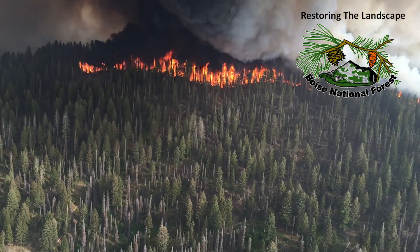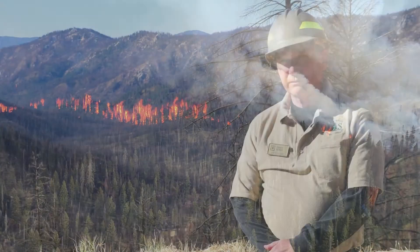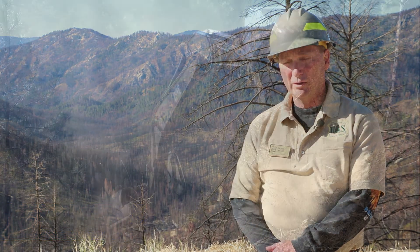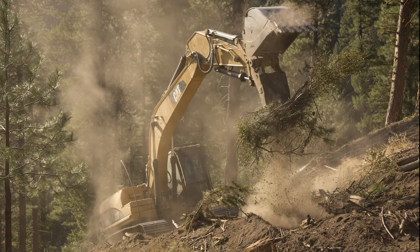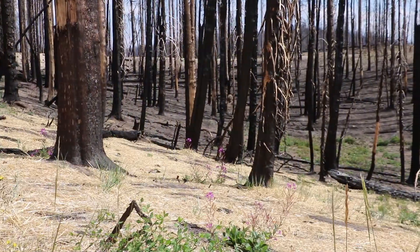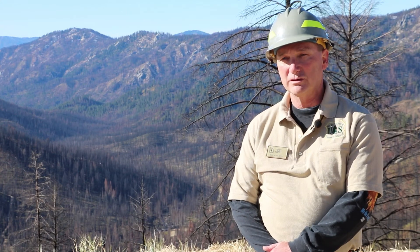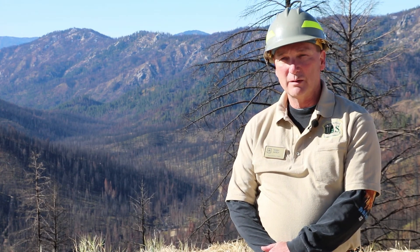When the Pioneer Fire burned almost 200,000 acres of forest land in 2016, the Forest Service took on three different approaches to post-fire restoration and rehabilitation of the burned ground. We look at suppression operations and rehabbing fire lines, a Burned Area Emergency Response or BEAR program, and also long-term restoration. Each of those is a different program, funded differently.